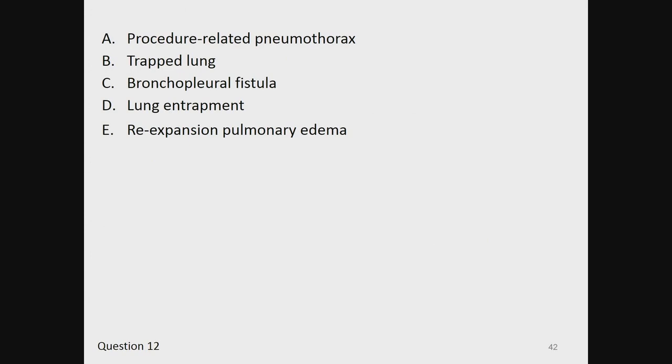A, procedure-related pneumothorax. B, trapped lung. C, bronchopleural fistula. D, lung entrapment. And E, re-expansion pulmonary edema.